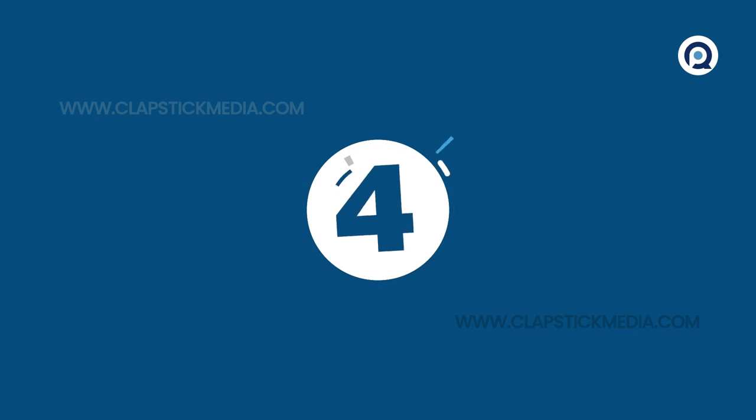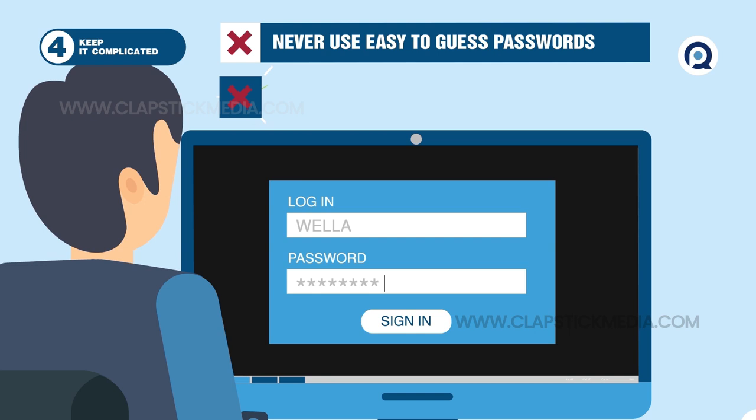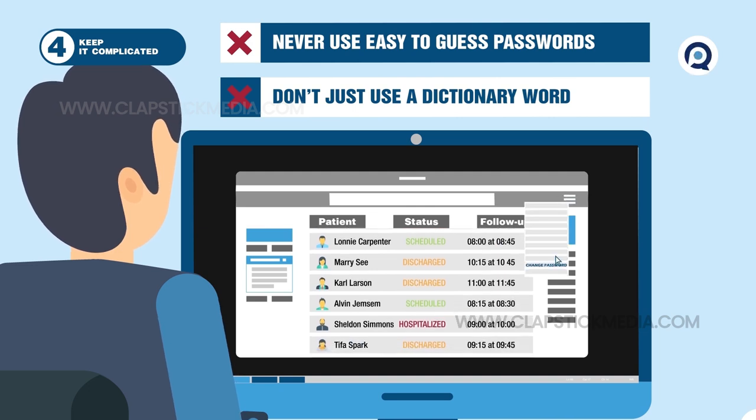4. Keep it complicated. Don't pick a password that's easy to guess — it's one of the simplest ways a hacker can get their hands on sensitive patient information. The more complex your password is, the better. And change it regularly.